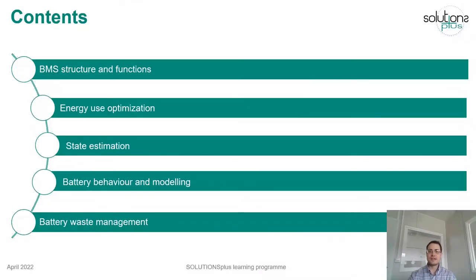The general structure and main functions of a BMS will be briefly explained before going more in depth about other concepts, such as battery behaviour and modelling, state estimation, or the optimization of how the energy is used in a battery. Finally, an overview of the recycling process will be presented.